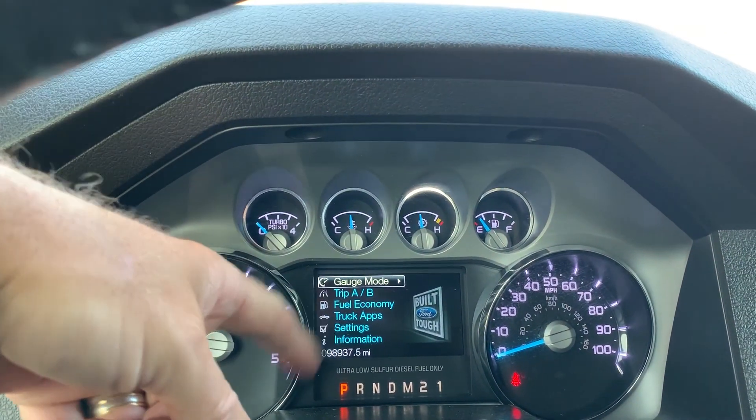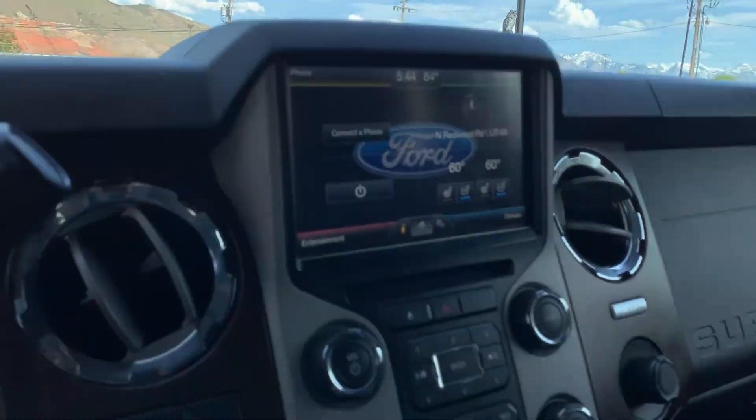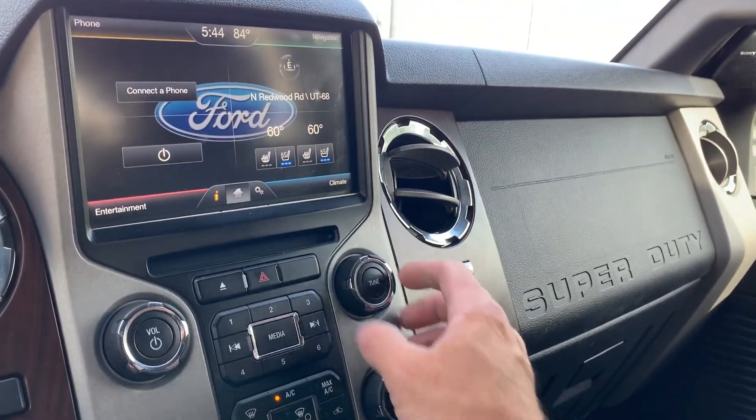We'll see that it has 98,937 miles on this vehicle. And this air conditioning works very well.